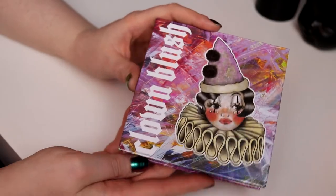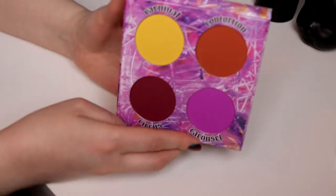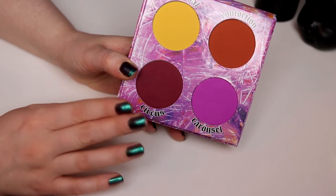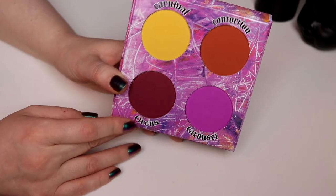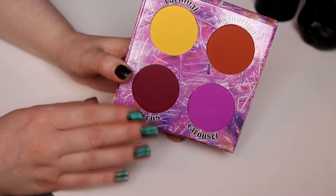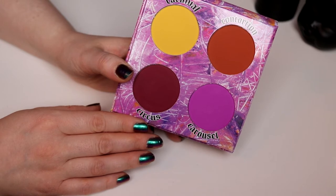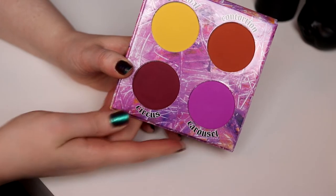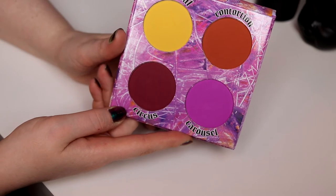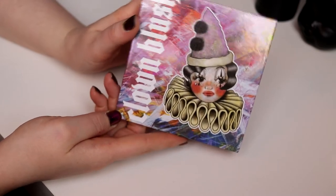I need some more options, so I'll take the Bloom palette. And for blush, I have this Clown Blush from Likely Makeup — I just love this. I've used the orange one and this dark one. These are super pigmented and I want to use this more. I'm a little bit scared of it because it's super, super crazy pigmented, but I think I will take this Clown Blush as well.